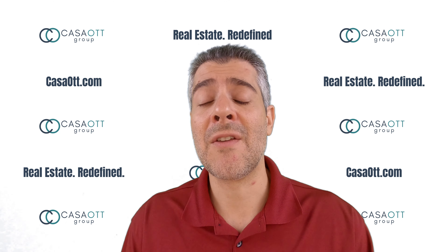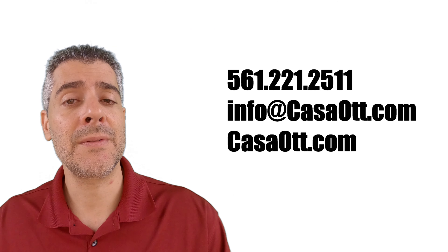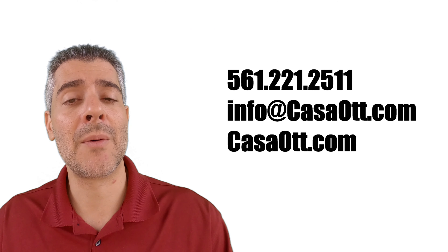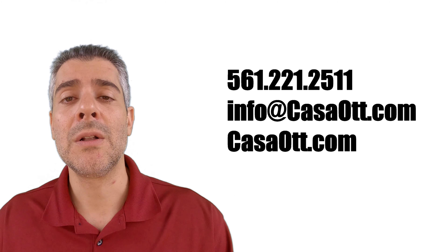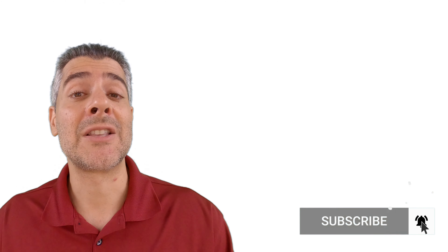So that is my time. If you are looking to purchase a home in the area, either in Broward County or Palm Beach County, please give us a call. We're happy to help in any way and we're available 24-7, 365. I wish you all good health and a happy home. Take care.